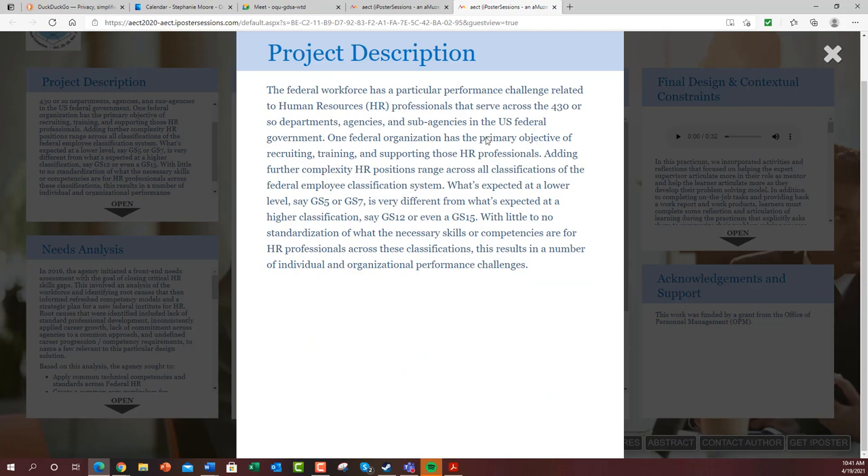In the federal workforce, they serve 430 or so departments or agencies across the federal government, and HR positions across these agencies range across all classifications of the federal employee classification system. What's expected for an HR professional who's a GS-5 or GS-7 is very different from what's expected for an HR professional who is a GS-12 or even a GS-15.